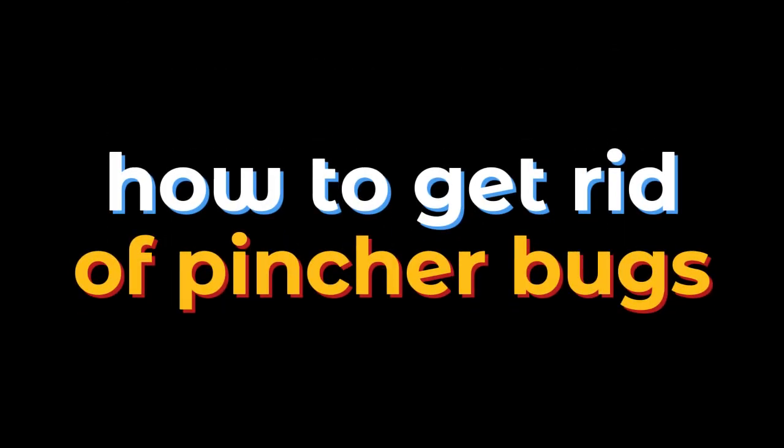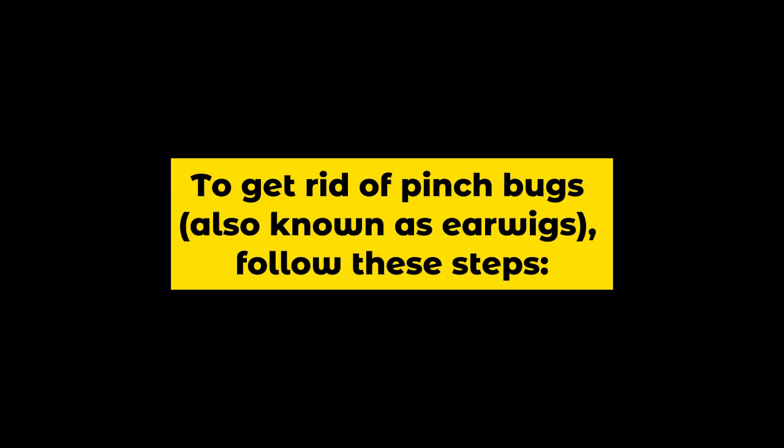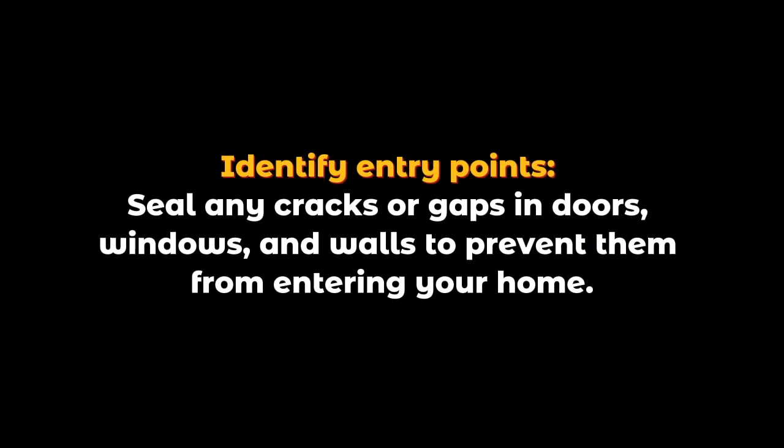How to get rid of pinch bugs, also known as earwigs. To get rid of pinch bugs, follow these steps. First, identify entry points and seal any cracks or gaps in doors, windows, and walls to prevent them from entering your home.